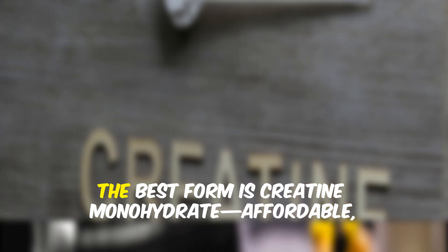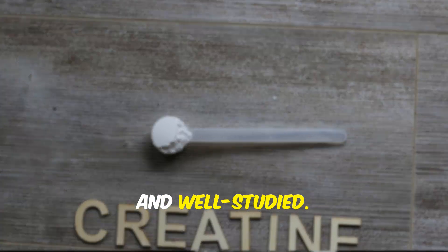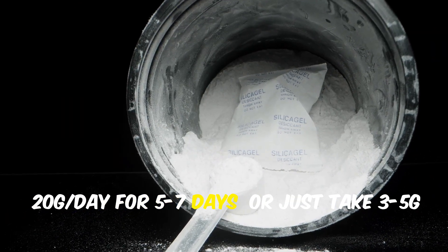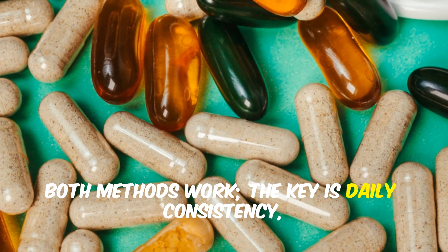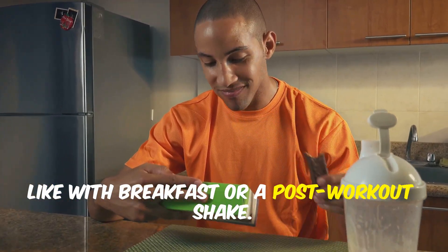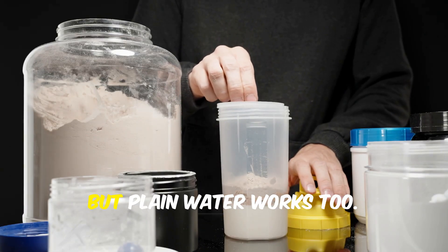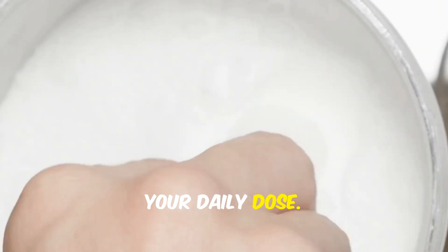Creatine is simple to use. The best form is creatine monohydrate — affordable, effective, and well-studied. You can start with a loading phase of 20g per day for 5 to 7 days, or just take 3 to 5g daily from the start. Both methods work. The key is daily consistency, even on rest days. Timing isn't critical — take it when you'll remember, like with breakfast or a post-workout shake. Mixing it with carbs or protein may help absorption, but plain water works too. Dissolve it well to avoid grittiness.